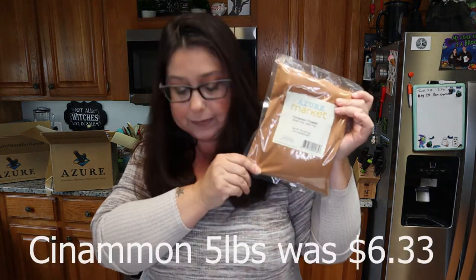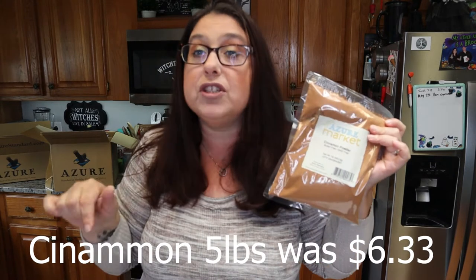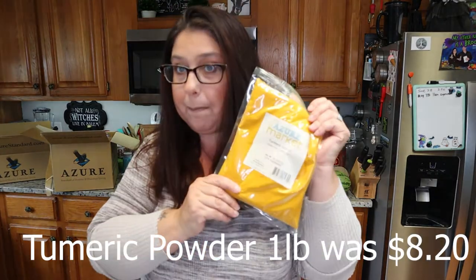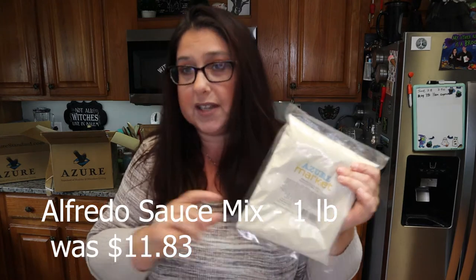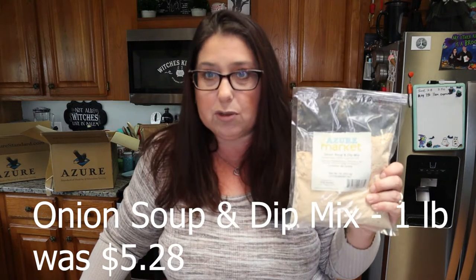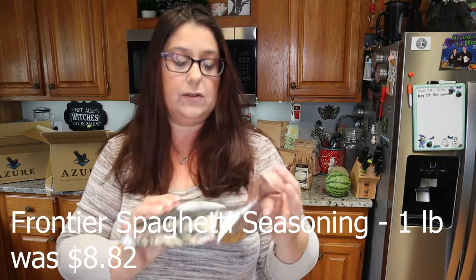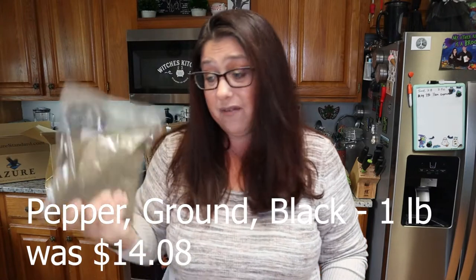Let's go through my haul. First I have their cinnamon powder — one pound of cinnamon — and I'll leave prices on the screen. I also have one pound of turmeric powder, a pound of alfredo sauce mix so I can start making our own alfredo sauce instead of buying pre-packaged canned stuff, and a pound of onion soup and dip mix. This will be so much better than the Lipton onion soup mixes from the grocery store. I also got four ounces of nutmeg, 16 ounces of spaghetti seasoning, and ground black pepper which I go through a ton of.